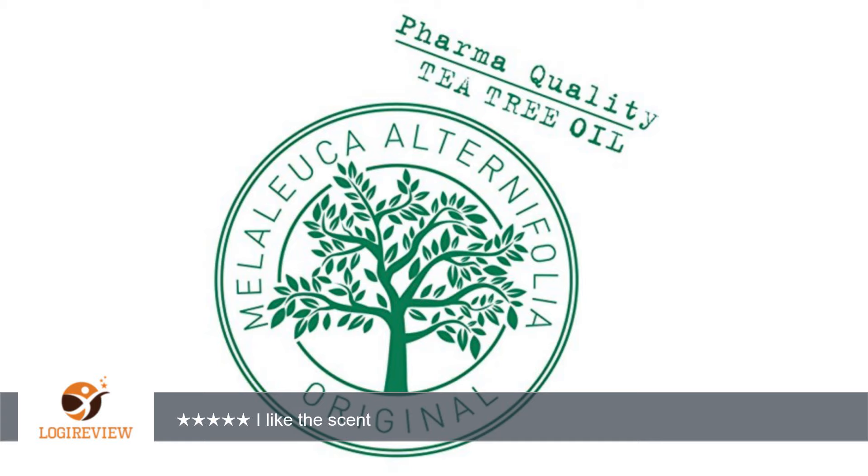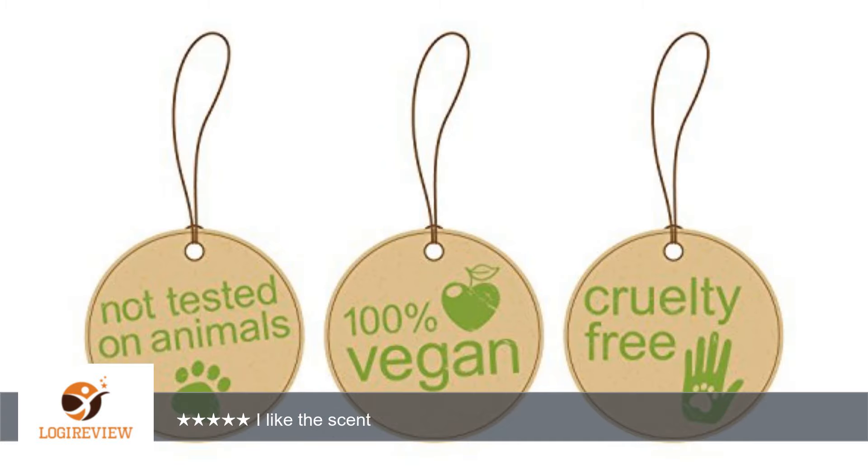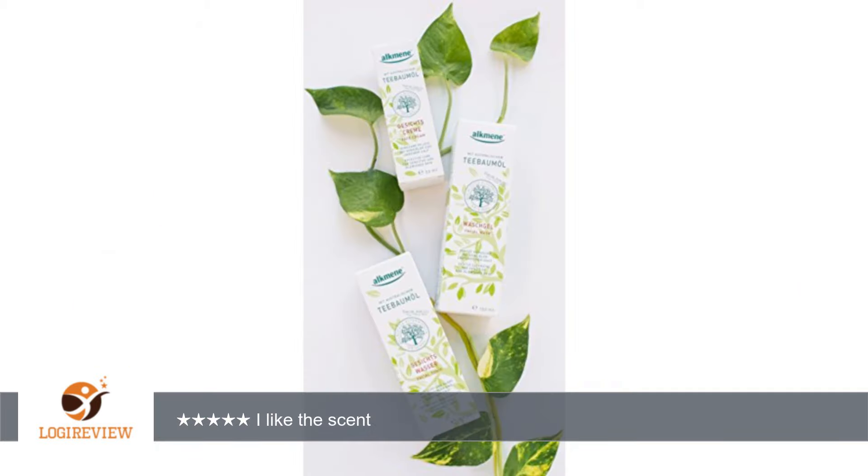I like the dispenser on the bottle. It operates smoothly, the top is rounded so it feels nice under my finger, and the amount it dispenses is consistent from time to time. This face wash is made in Germany. It comes in a 150ml bottle, which is about 5.07 fluid ounces.